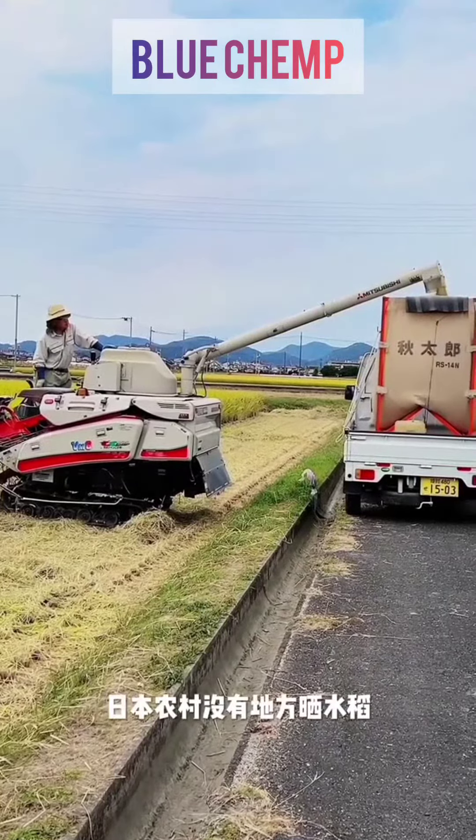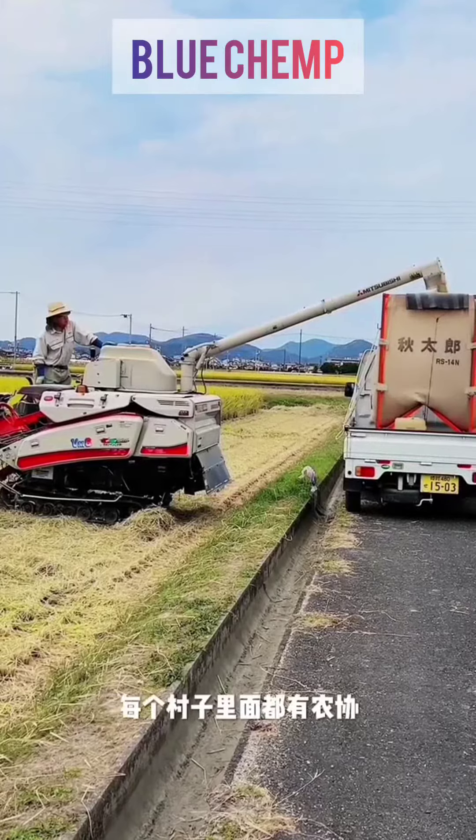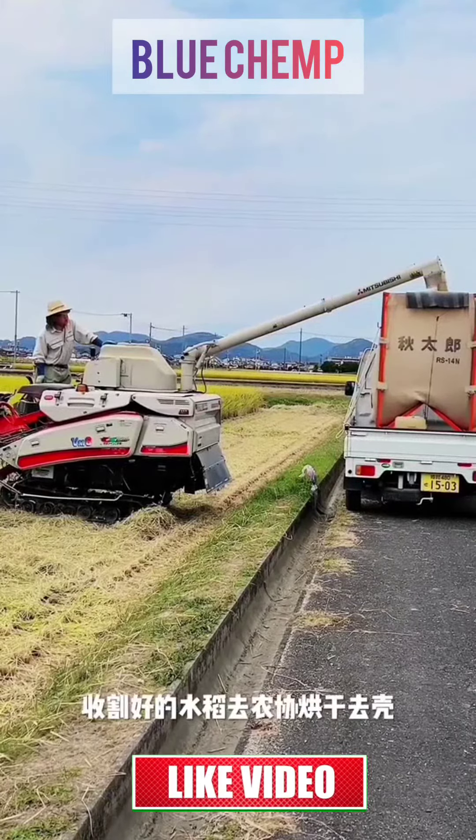There is no place in rural Japan to dry rice. Every village uses farmland. Harvested rice is dried and peeled.